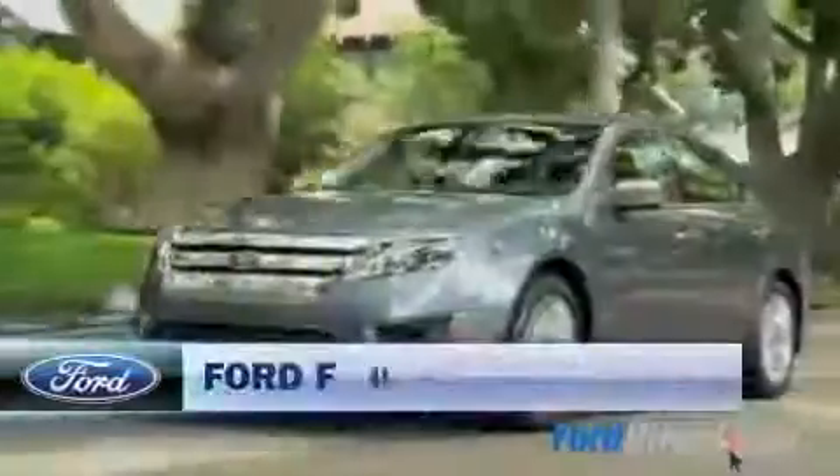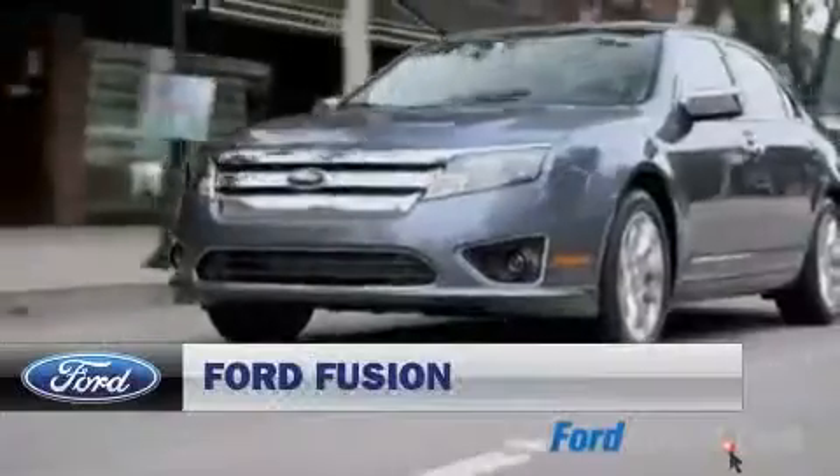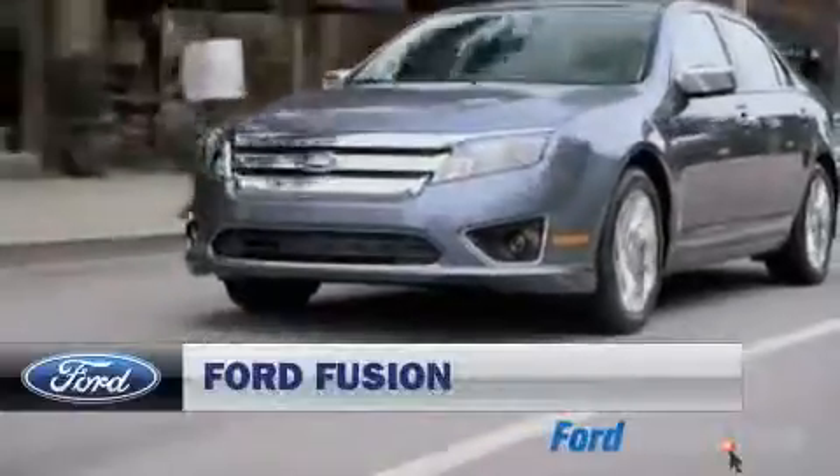It's heavy on performance and easy on the environment. It's the new Ford Fusion and Ford Fusion Hybrid. To receive more information, contact us now.